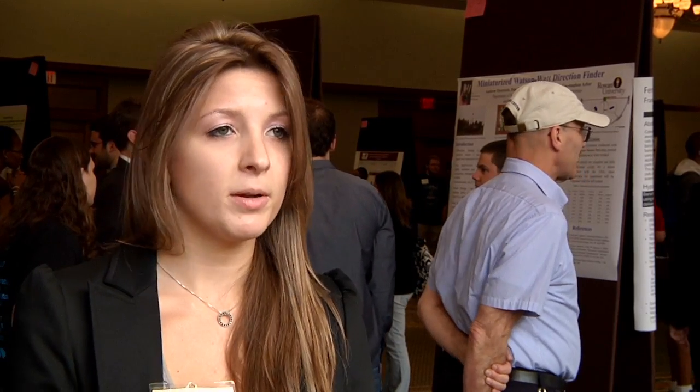I think it's a good opportunity for people to present their research. I think Rowan is an up-and-coming school, so it's important for us to get out there, especially our biology department, because we have that medical school coming up so we can make connections with the industry and get our name out there. It's a good practice run to present in front of your peers, people you know, so that when you get to conferences and bigger things, you know what you're doing.